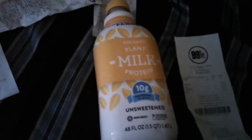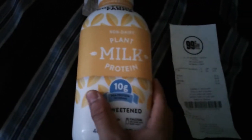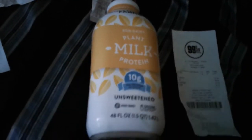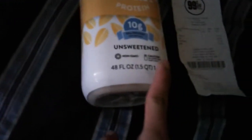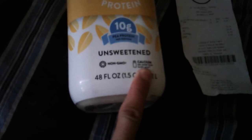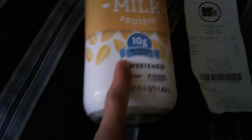This is 48 ounces and it was actually a dollar — no tax. I did pay 10 cents CRV because this is a bottle, and it's bigger than a single serving, so it counts as multi-serve. That's why it was 10 cents CRV. And it has 50% more calcium than dairy milk — wow.